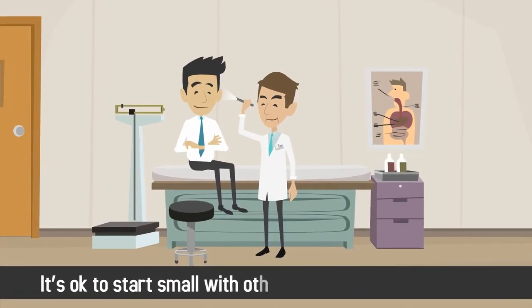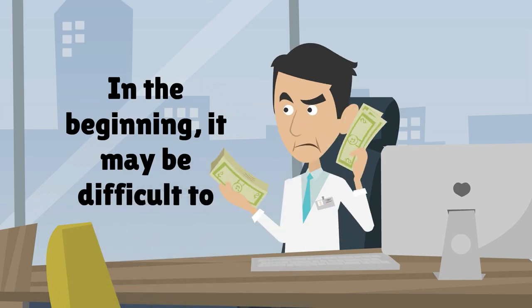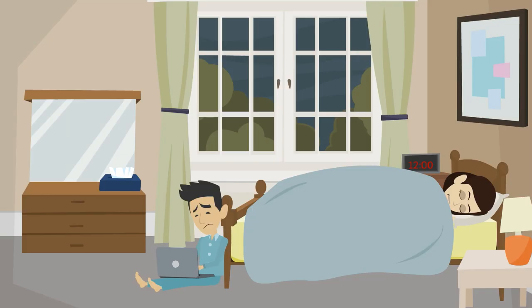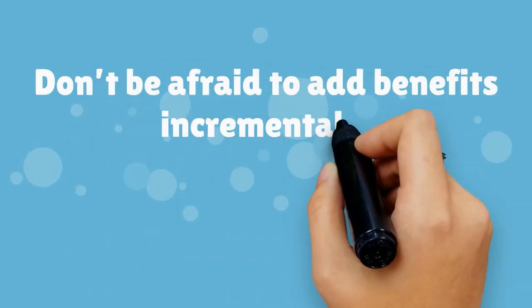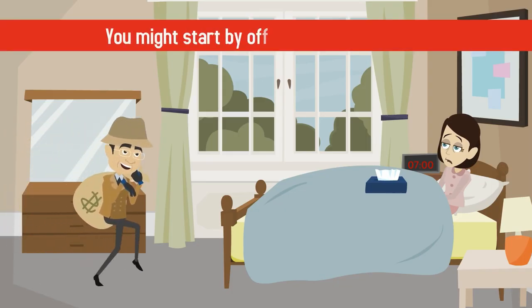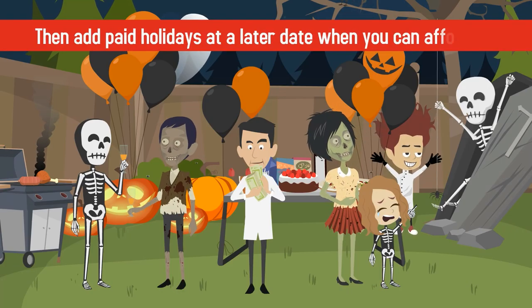It's okay to start small with other employee benefits as well. In the beginning, it may be difficult to offer paid holidays, paid sick days, and a great 401k. Don't be afraid to add benefits incrementally. You might start by offering paid sick days, then add paid holidays at a later date when you can afford it.